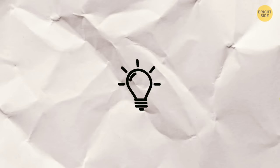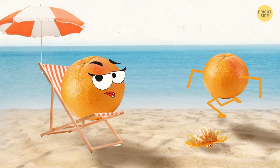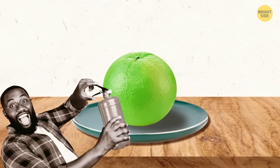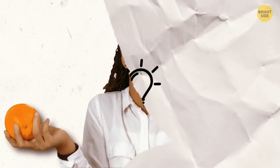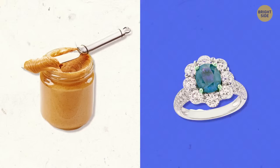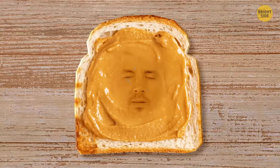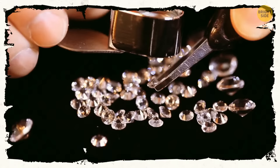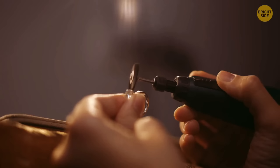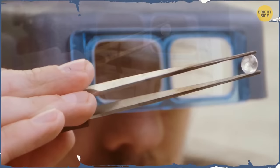Oranges aren't necessarily orange. If grown in subtropical regions, the climate isn't cold enough to break down the chlorophyll, so the fruit peel stays yellow or greenish. Such oranges usually get treated with ethylene gas to turn them orange. Meanwhile, scientists have learned how to turn peanut butter into diamonds — they extracted the oxygen from CO2, got the carbon, and then put it under intense pressure to produce diamonds.